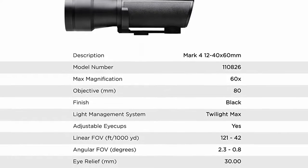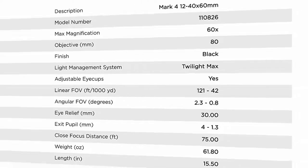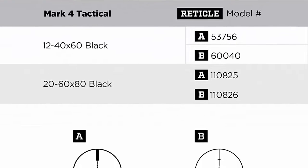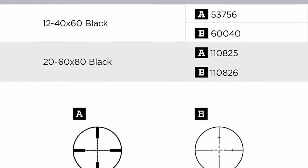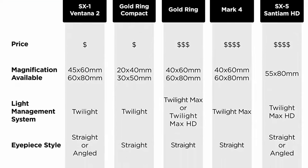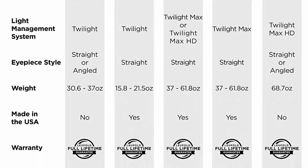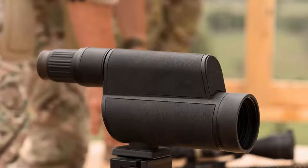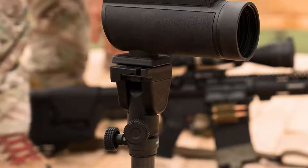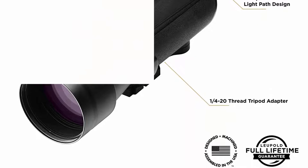Fully multi-coated lens system: our fully multi-coated lens system ensures maximum brightness for clarity, contrast, and color fidelity. Magnesium housing: lightweight but tough as nails — a rugged magnesium housing protects the optic during fast-paced action. Exterior lens surfaces are treated with Diamond Coat 2 and ion-assisted lens coating for higher light transmission and the greatest level of abrasion resistance. Designed, machined and assembled in the USA. 100% waterproof, fog-proof, and backed by Leupold's legendary customer care.